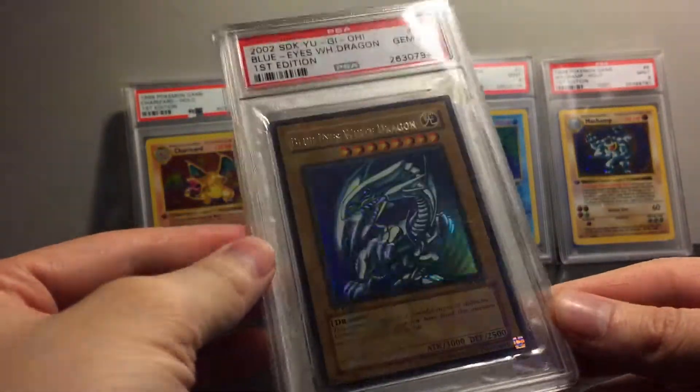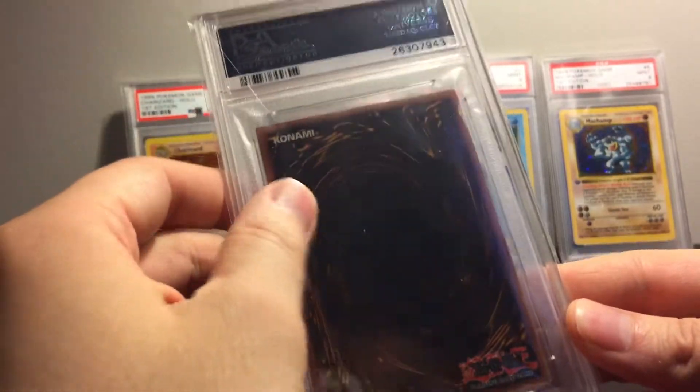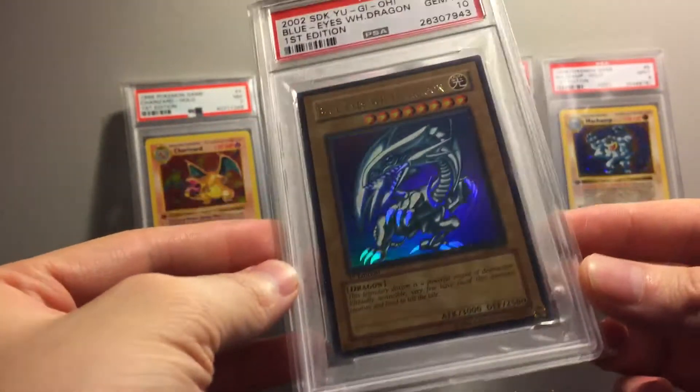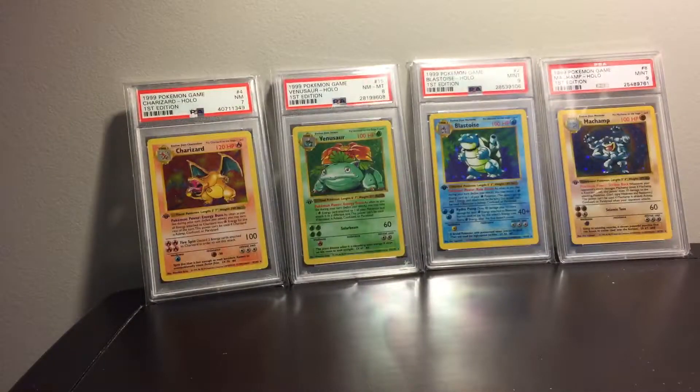To me this card needs to be a thousand dollar card, like the DDS. I get that there's chances it's not grading a 10 and everything, but to me this card needs to be a little bit more pricey. So yeah, that's an awesome addition.